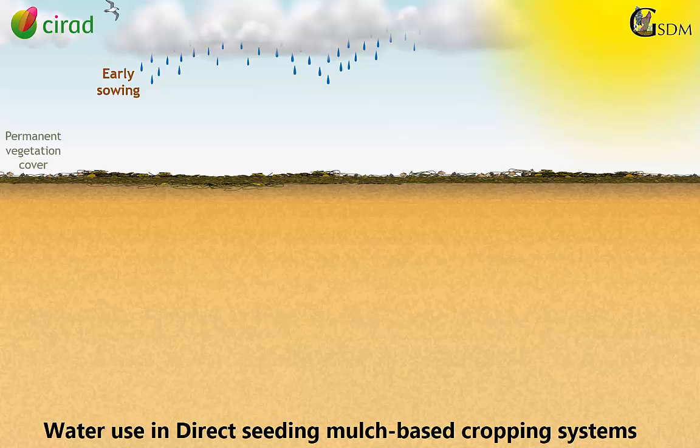The vegetation cover plays two fundamental roles in the soil water balance. The cover intercepts the flow of rain and considerably reduces water runoff. Furthermore, the cover constitutes a barrier to evaporation thanks to its thickness and the reduction of soil temperature.